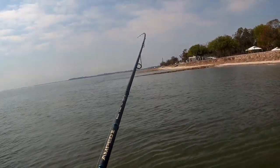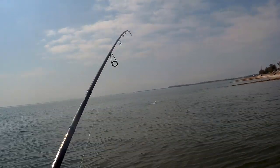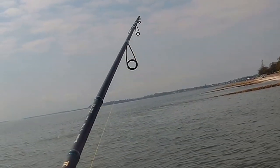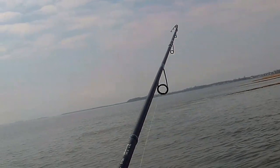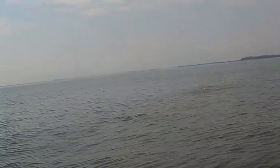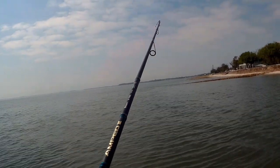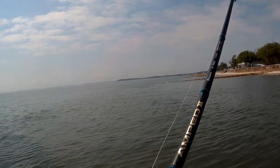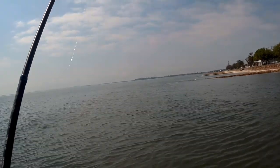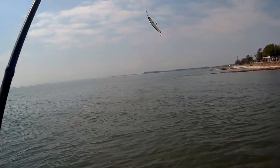Oh, is that... yeah it's another fish! It's on today, on the surface. It's all splashing - is it gone? Did it come off? Oh it came off, damn. Oh well, let's get it back in. It seems to be on today.